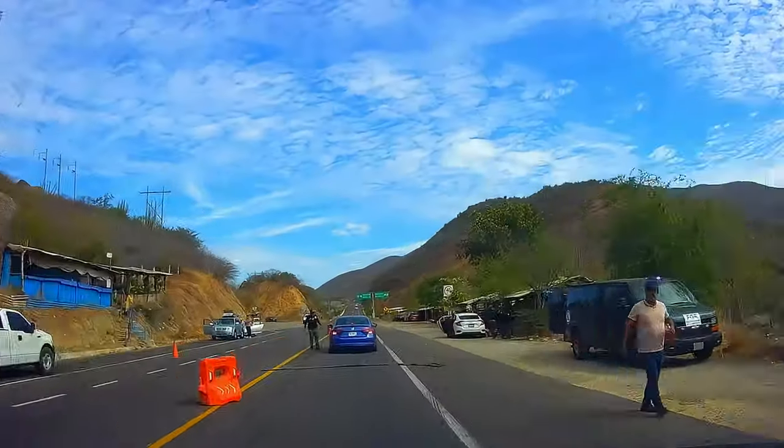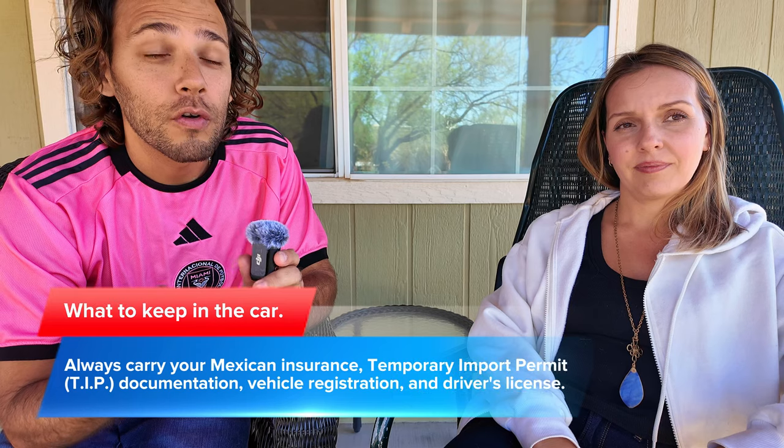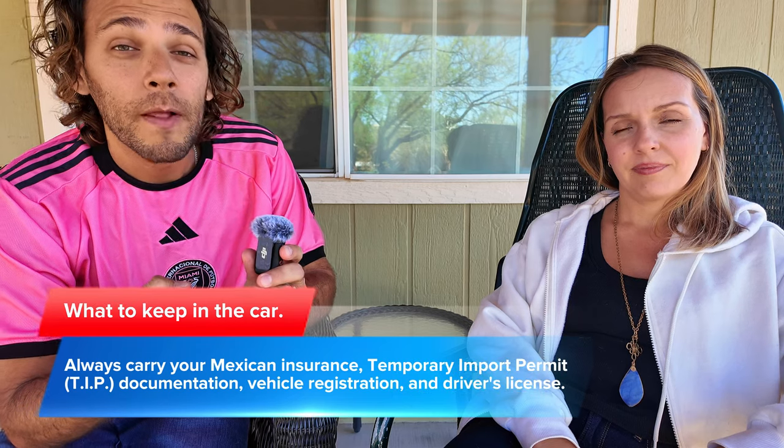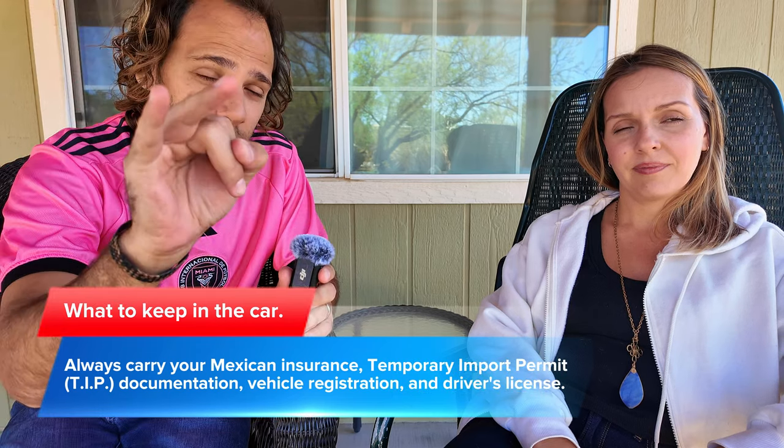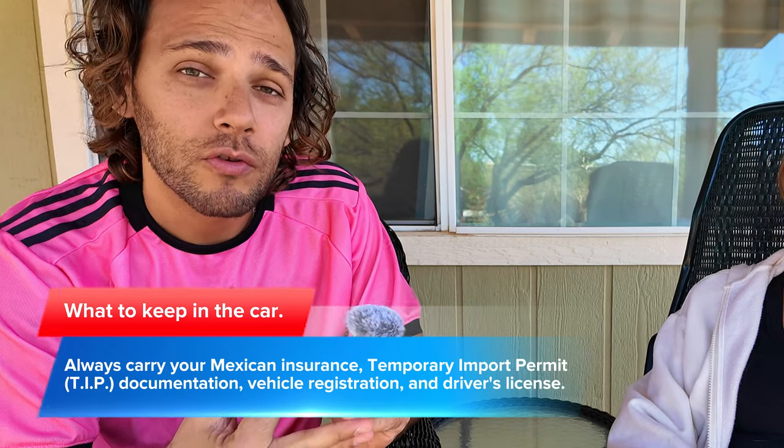One thing to keep in mind when driving in Mexico is that you will encounter both good cops and bad cops. We'll go over a few scenarios. When you get pulled over, the things they'll ask for are your Mexican insurance, your Temporary Import Permit — that's one of the big ones, always have it with you — your registration, and your driver's license.